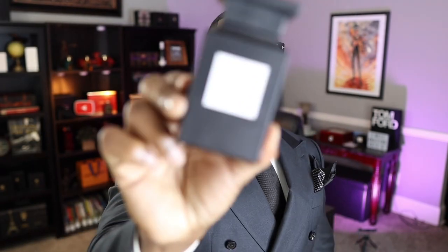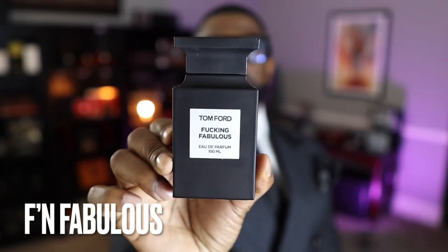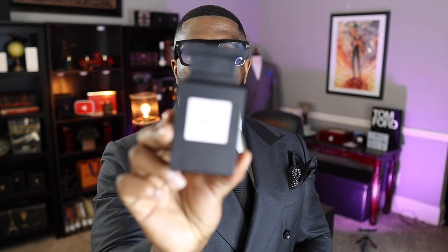Coming in at lucky number 13 is Fucking Fabulous from Tom Ford — and it is a very fabulous fragrance. Another one featuring the note of almond; Lost Cherry has almond, but this has almond and vanilla. It's a very, very sexy and seductive fragrance, from the scent itself to the name. I also love the candle. It comes in at 13 because I just have a lot of bangers on this list.